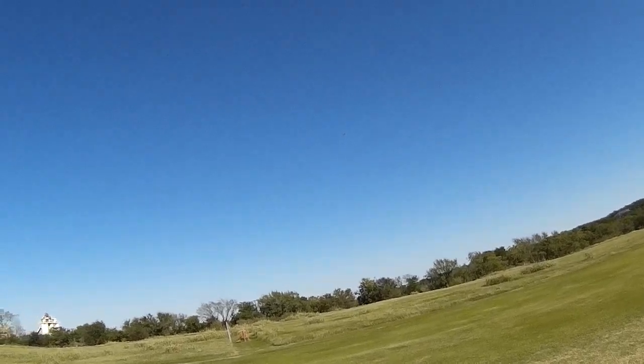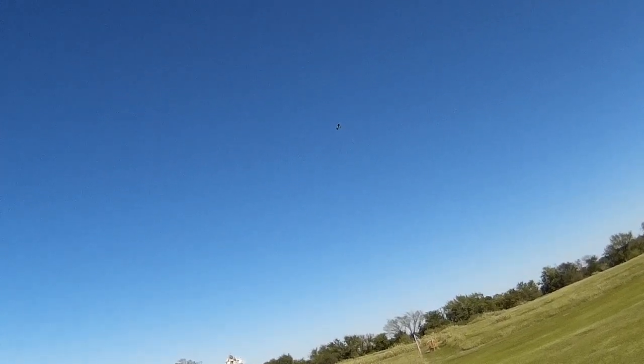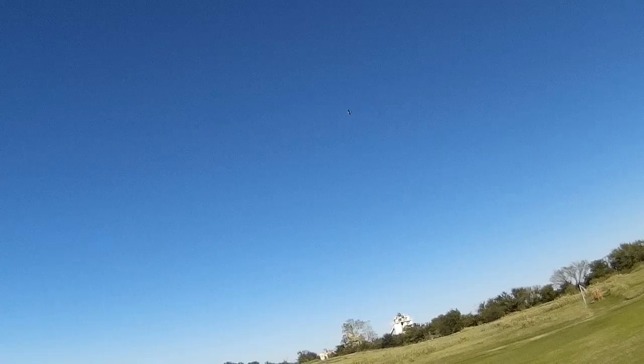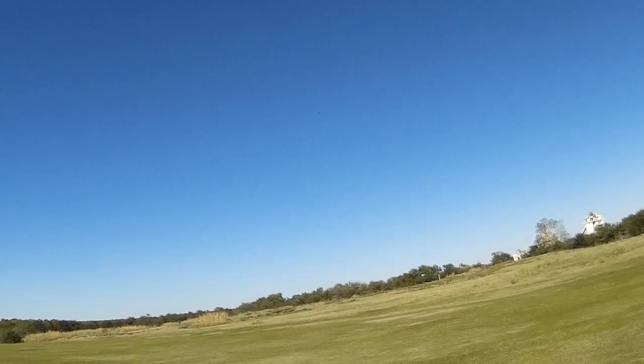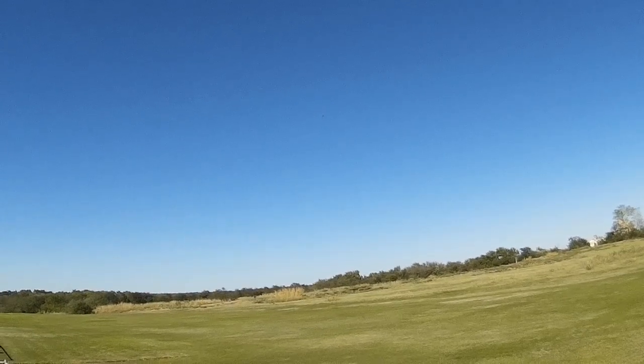Looks good up there too, doesn't it? When you actually spend the equivalent of two work weeks building one, it's just so rewarding — so three point zero, so rewarding. Not that the foamies aren't fun, but this is different.